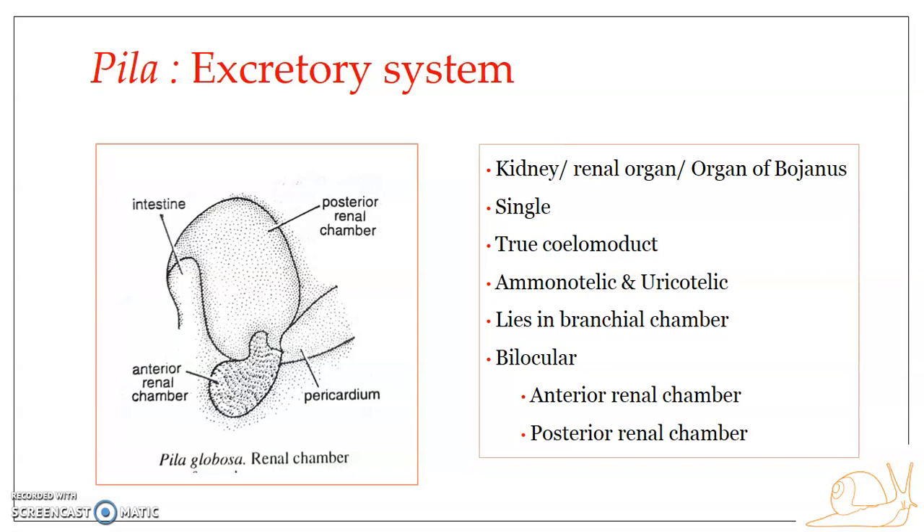The kidney communicates with the coelomic pericardial cavity on one hand, and on the other it communicates with the mantle cavity through to the external environment. The kidney is mesodermal in origin, communicates with the coelomic pericardial cavity, and is therefore a true coelomoduct — it is mesodermal in origin and it is a duct.